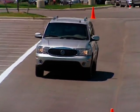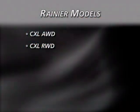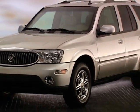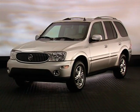For 2007, the five-passenger Rainier remains available in two configurations: CXL all-wheel drive and CXL rear-wheel drive. Our focus model for this program is the Rainier all-wheel drive CXL with the 5.3L V8 engine.